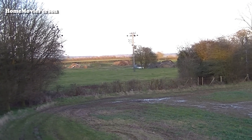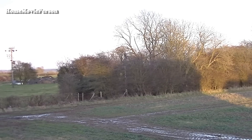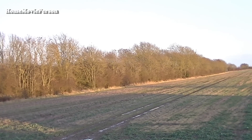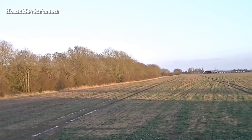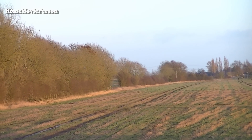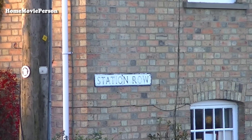This view shows the track bed to the east of the station looking towards Grafham. The road sign is now the only clue to the fact that there is a station at this location.